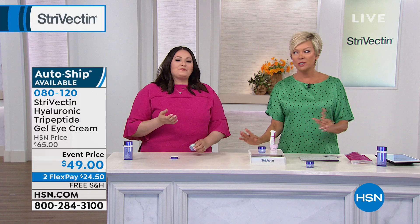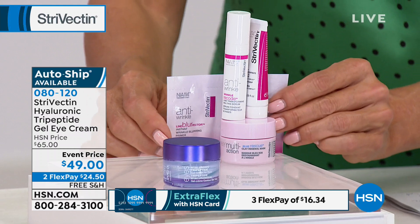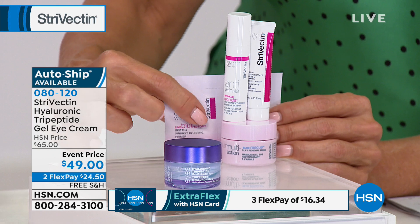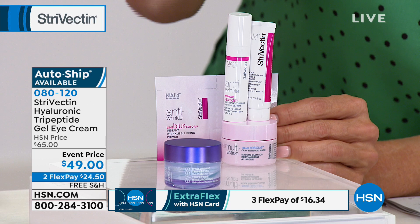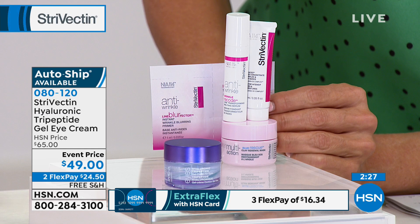This is actually a $45 value that you're receiving absolutely free — you're getting all three of Strivectin's best sellers. You get the Blurfector too — that's actually one we didn't even mention. So you're getting that instant gratification and the long-term benefit: the Wrinkle Recode, our iconic SD Advanced, and then you get the mask. That mask is amazing — it helps purify your skin, diminish the look of lines and wrinkles, and gives you such a beautiful radiance to your skin.